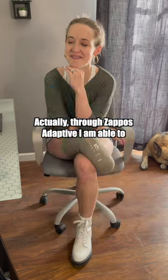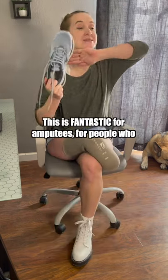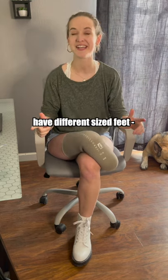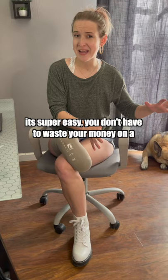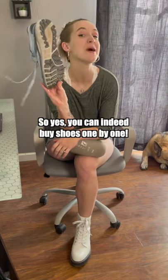Actually, through Zappos Adaptive, I am able to order shoes one by one through their singles program. This is absolutely fantastic for amputees, for people who have different sized feet. It's super easy — you don't have to waste your money on a shoe you're never gonna use. They have amazing brands like Brooks. So yes, you can indeed buy shoes one by one.